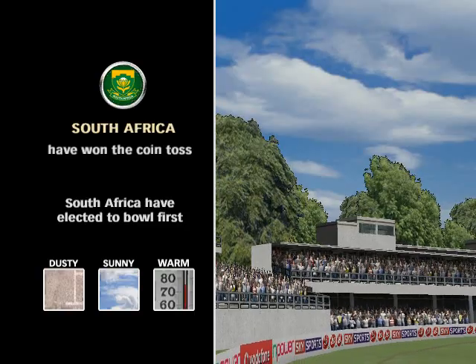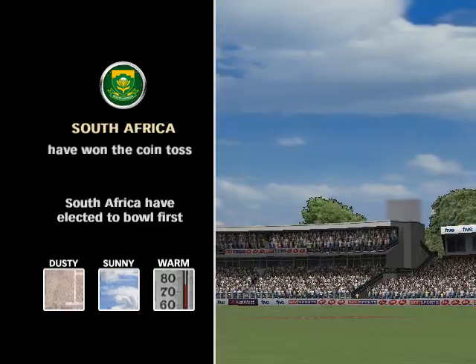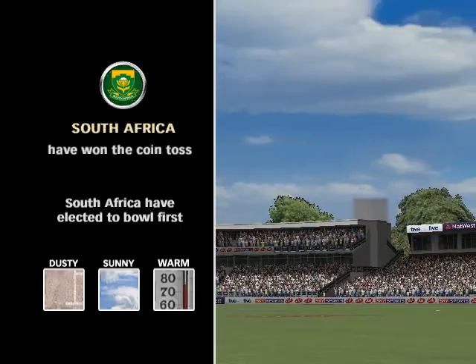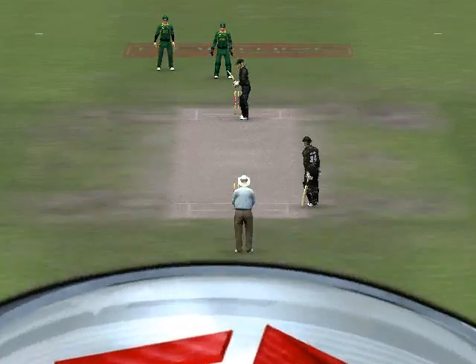Fancy bowling first. This is a very dry and dusty surface. You'd expect it to spin later. I'm just trying to come to grips with the decision. I suppose he's backing his new ball bowlers to make a strike. But if I was a batsman, I'd be licking my lips.